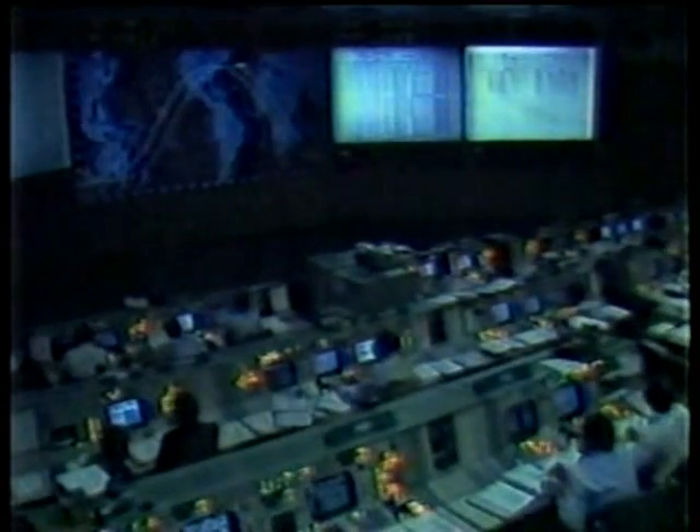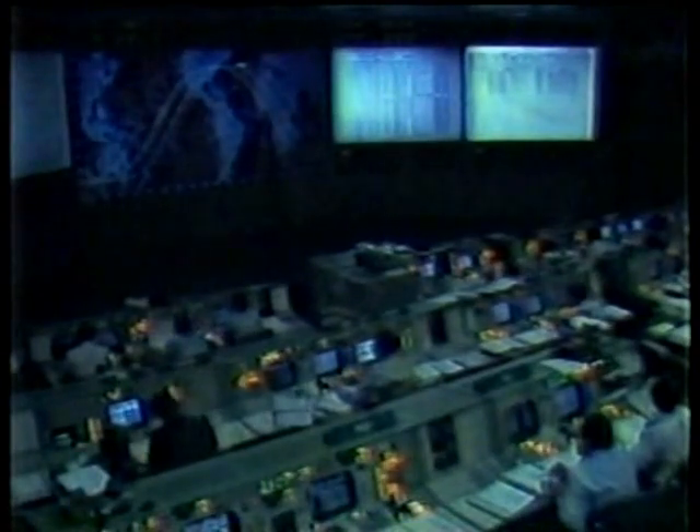This is Shuttle Control Houston at 18 minutes mission elapsed time, about a minute away now from reacquiring Columbia through the Madrid tracking station. We'll stand by with the line open.